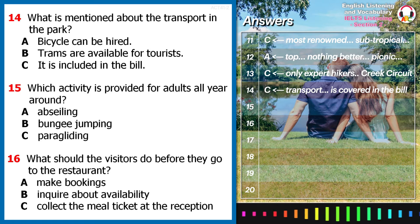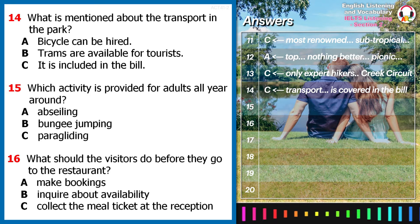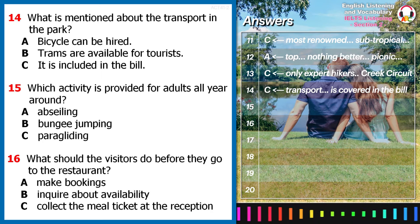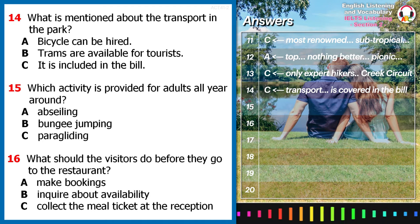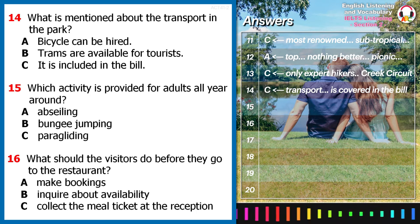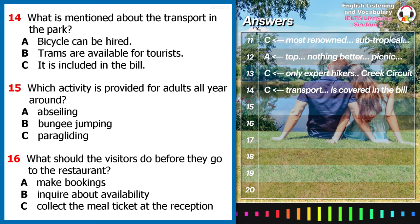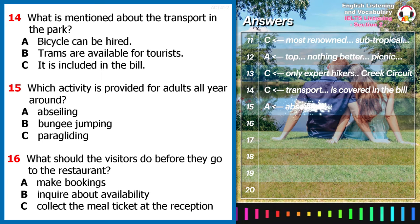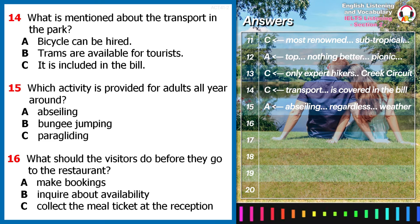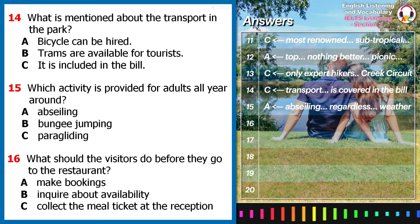Extreme sports is another highlight of the park. There are, for adventurous grown-ups, especially those who are comfortable with having a racing heart — but scary as it may sound, it is actually safe to participate in extreme sports under strict instructions and close supervision. Abseiling is available regardless of the weather. It is a fun way to overcome fear of heights, gain new skills and get an adrenaline rush.